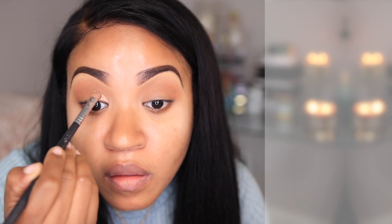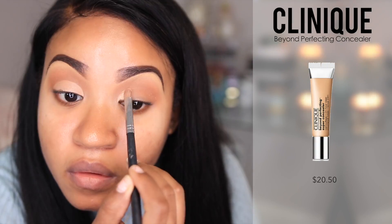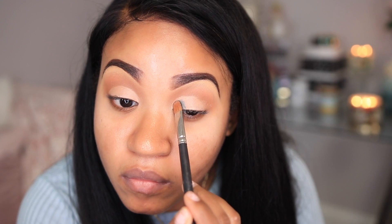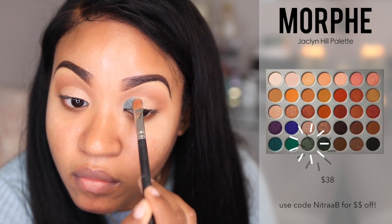Now I'm going in with the Clinique Beyond Perfecting concealer and I'm using this as my base — it's going to help the eyeshadows that I apply to the lid area pop a little bit. I'm sort of cutting the crease, not really, but mainly using it as a base. Now I'm going to go in with this turquoise color and apply it on the inner portion of the lid.